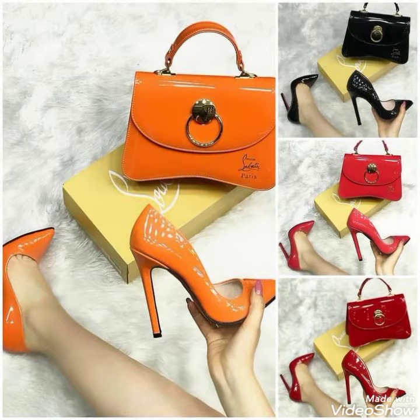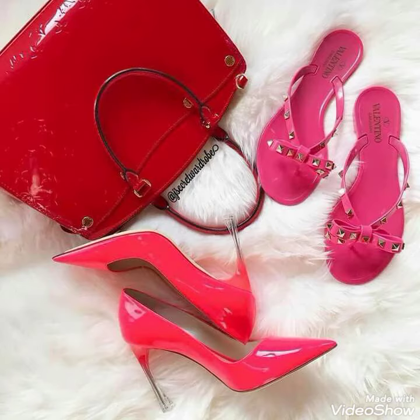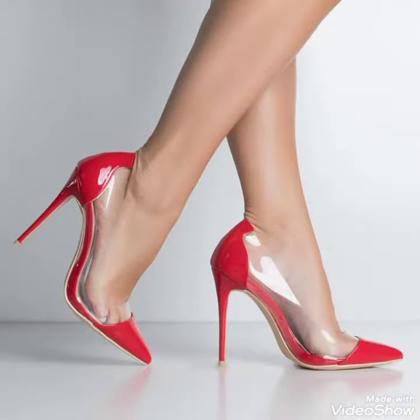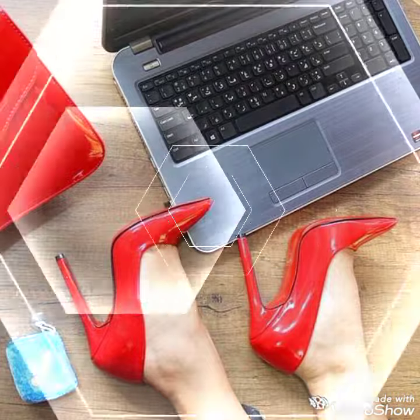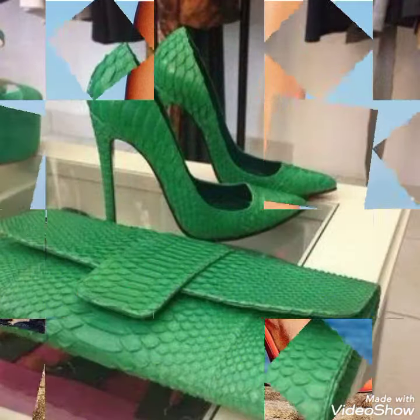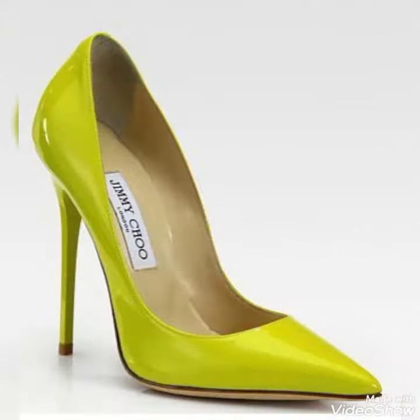Friends, if you want to buy these beautiful footwear, I can tell you the best websites from where you can buy these. But before this, make sure that you subscribe to my channel. You can purchase these beautiful footwear from www.aliexpress.com, www.ebay.com, and www.amazon.com.